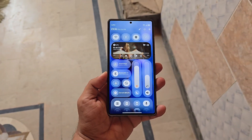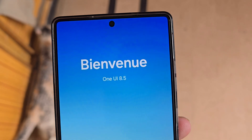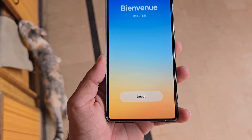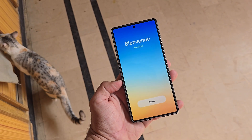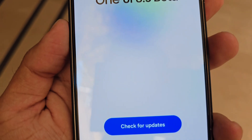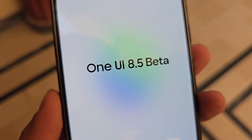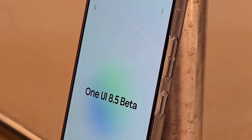Samsung might be breaking its own rules again. One UI 8.5 beta could be launching way earlier than anyone expected. Samsung seems ready to shake up its usual software timeline once again. While the rollout of One UI 8 based on Android 16 is still reaching devices, fresh reports suggest the company is already gearing up to launch a public beta for its next big update, One UI 8.5. This is a surprising move, as Samsung rarely opens beta programs for mid-cycle updates.